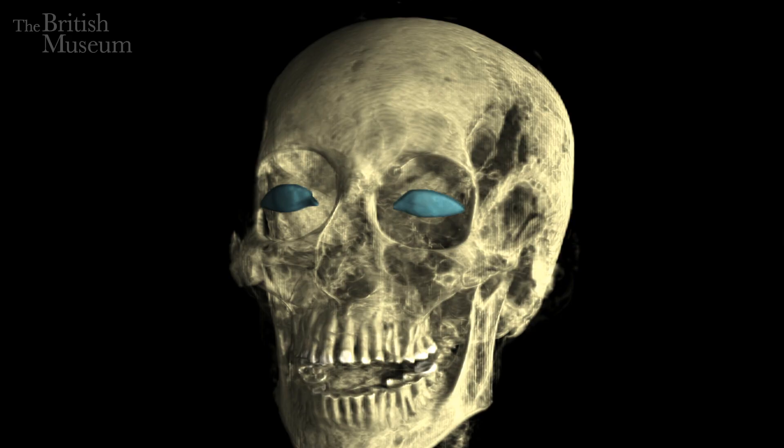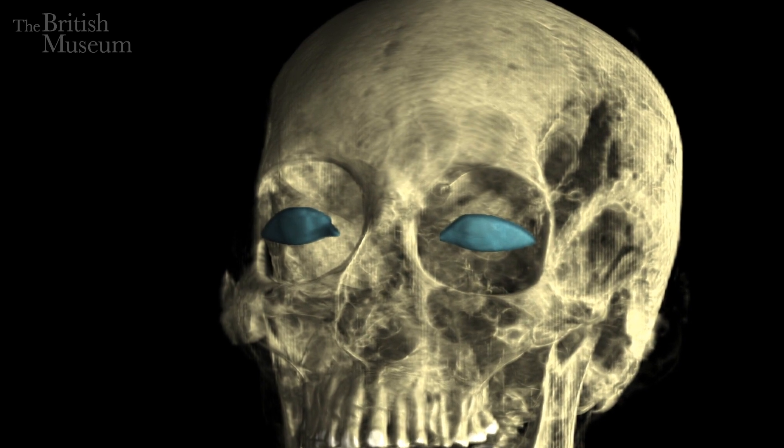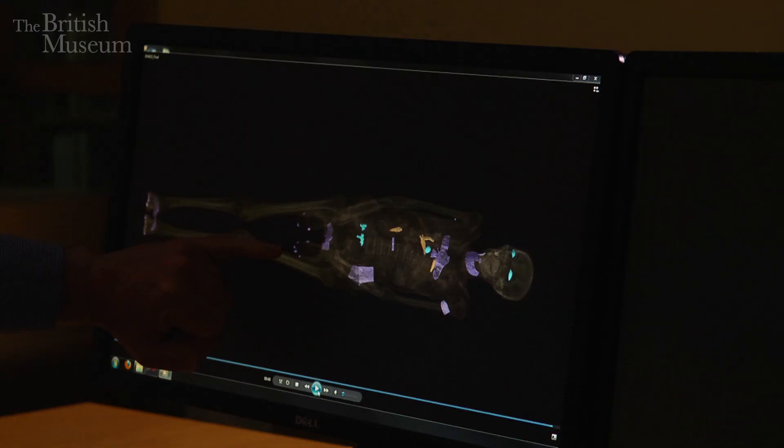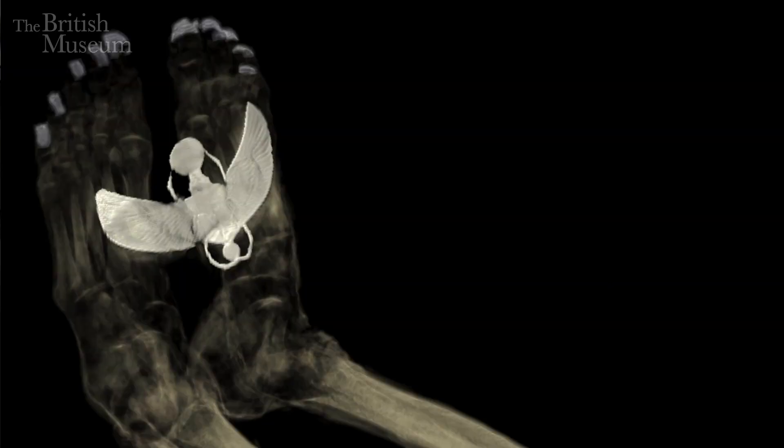She's also got artificial eyes to give her the power to see in the next life. You can also see the metal coverings of her fingernails and toenails. Silver and gold coverings were meant to be placed on exactly these parts of the body. We've been able to see them in great detail because of the dual energy CT scanner. On some of the amulets you can see the individual wings, the feathers.